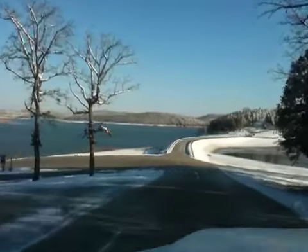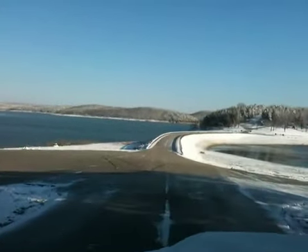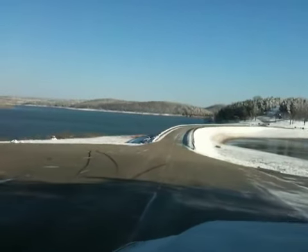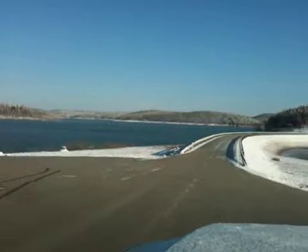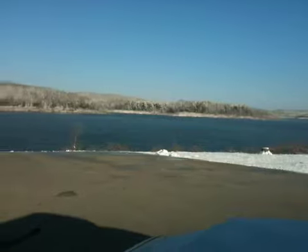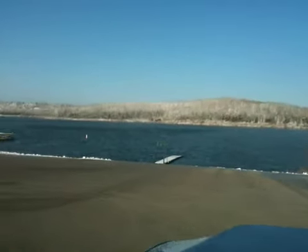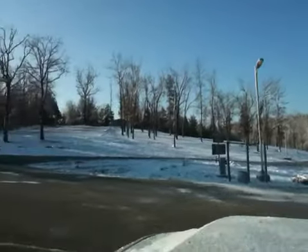You'll see the roads are a lot clearer. That's mainly because of the warm water. Anyhow, just another quick video.